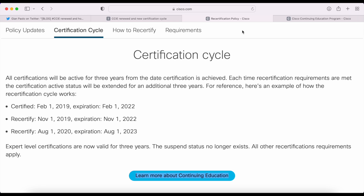Here's an example of how the recertification cycle works. Number one: if you're certified on February 1st, 2019, the expiration date is February 1st, 2022. Number two: if you then recertify on November 1st, 2019, your expiration date is now November 1st, 2022. Notice you did not get an additional three years from February 1st, 2022 to February 1st, 2025. You actually gained only nine months by recertifying on November 1st, 2019, with the new expiration date being November 1st, 2022. So if you want to make the most of your certification validity period, you do not want to recertify this way.